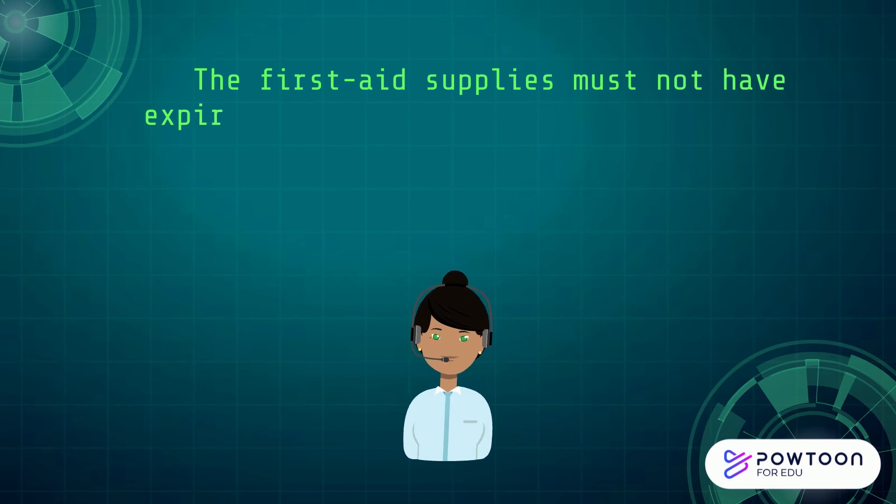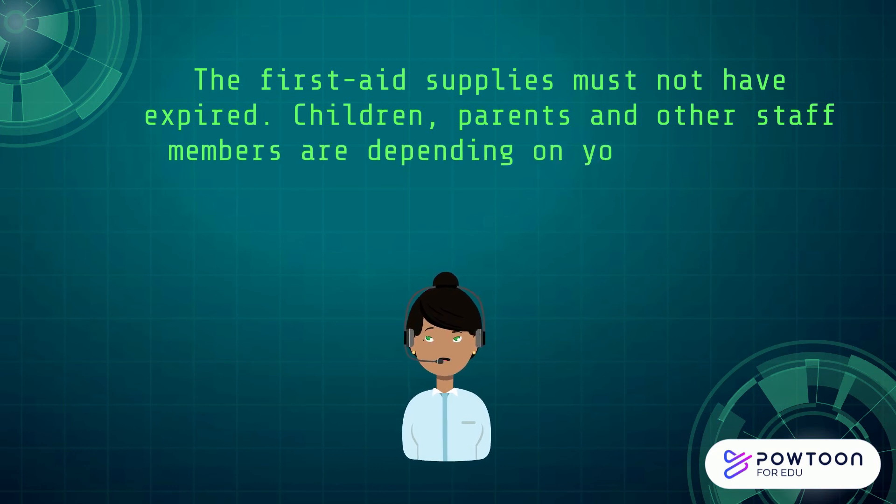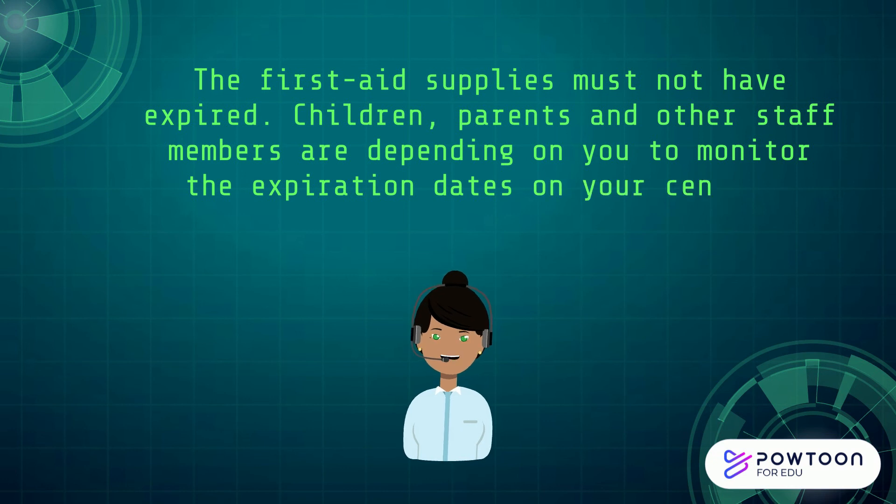First Aid Kit supplies must not have expired. Children, parents, and other staff members are depending on you to monitor the expiration dates on your center's First Aid Kit supplies.